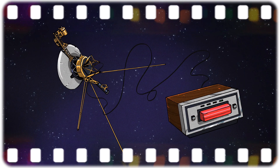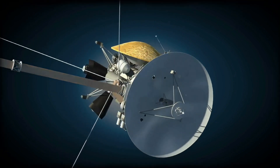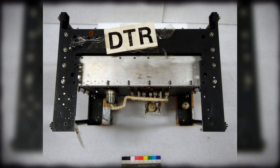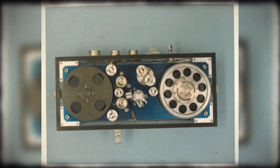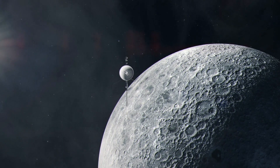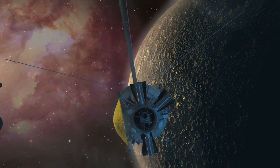Each Voyager spacecraft boasts a 3.7-meter antenna for real-time transmission and a cutting-edge 8-track digital tape recorder capable of buffering a colossal 536 megabits for future data transmission — equivalent to storing around 100 photographs. While this marked a monumental leap from the earlier Pioneer probes, which lacked onboard data storage, it remains a mere fraction of what a contemporary smartphone can store. Nevertheless, the digital tape recorders, or DTRs, were engineered to endure — crafted by Odetics and capable of processing over 4,000 kilometers of tape without showing the slightest wear and tear.